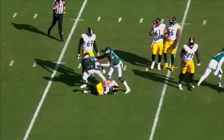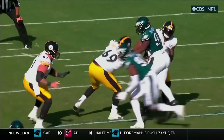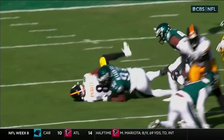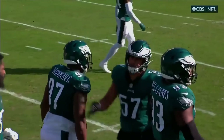Oh my goodness, look at Hargrave get in there on him. You see Hargrave, who's really come on the last couple of weeks. A little rough start to the year for him because his talent level's high, but you see the Eagles just completely dominating both sides of the ball up front.